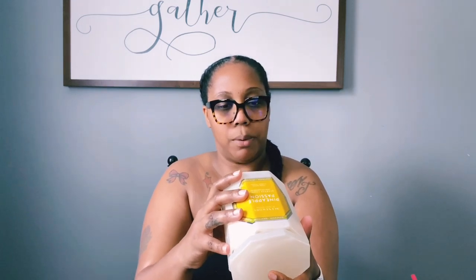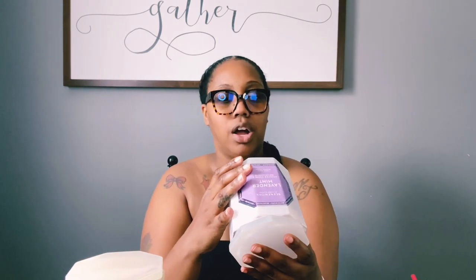The notes for Pineapple Passion are pink pineapple, mango, coconut, and white rum. The notes for Lavender Mint are fresh lavender, garden mint, eucalyptus, and sandalwood — and that is exactly what it smells like.